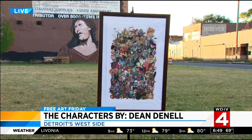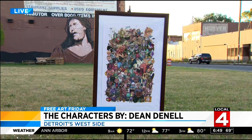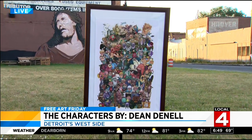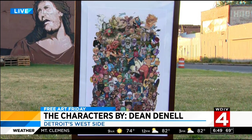Today's art is a cool one. It actually turned all the heads in our newsroom when we saw it. It is entitled 'The Characters' and it's by Dean Donnell. It is very large — if it looks large to you, it'll be a focal point on your wall if you win it.